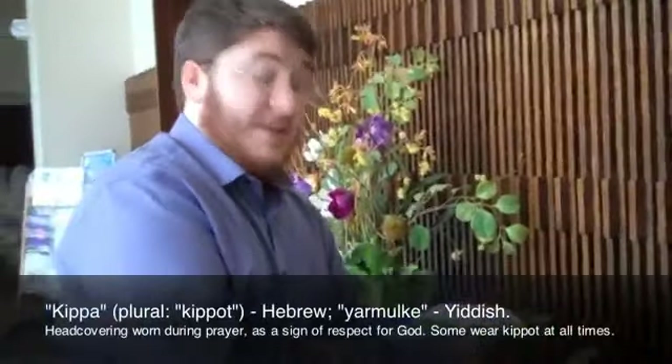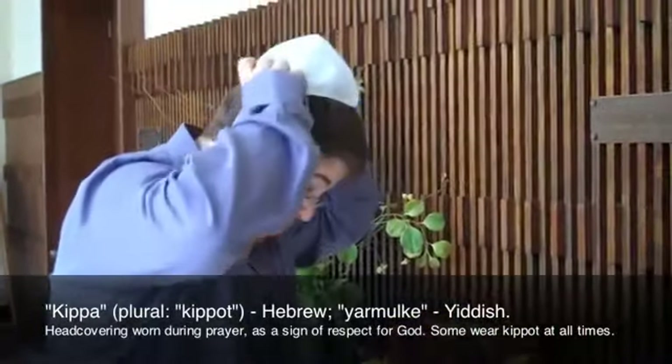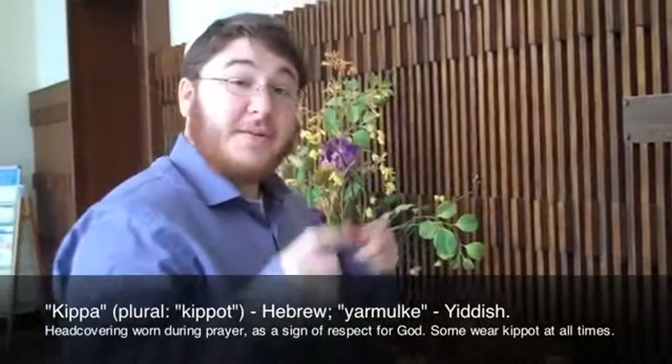We're standing here in the lobby, and we're going to take a look at some of the things that you'll see in the lobby before you actually walk into the sanctuary of the synagogue. There's often a basket of kippahs, of kippot, outside a sanctuary, because it's custom in Judaism for people before they go into the sanctuary, before they go in to pray, to cover their head. It's a sign of respect.